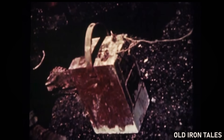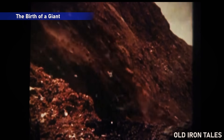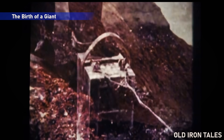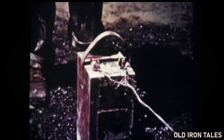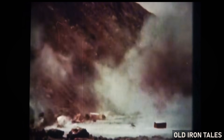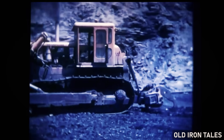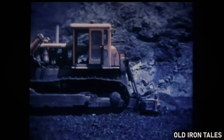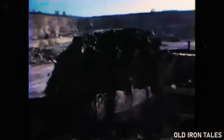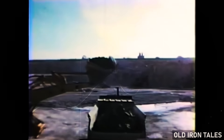The story begins in the coal fields of southeast Kansas, where the Pittsburgh and Midway Coal Mining Company operated extensive surface mining operations throughout the mid-20th century. By the early 1960s, the firm needed a machine capable of removing the increasingly thick overburden covering the coal seams in their Kansas operations. Bucyrus Erie, headquartered in South Milwaukee, Wisconsin, had established itself as one of the premier manufacturers of heavy mining equipment in the world.